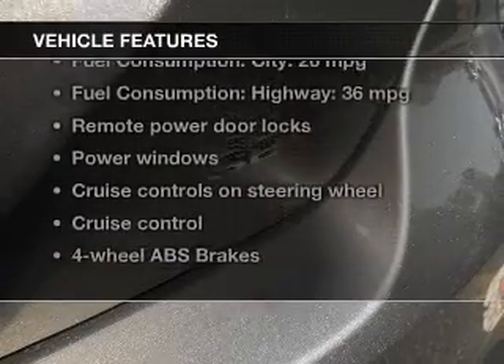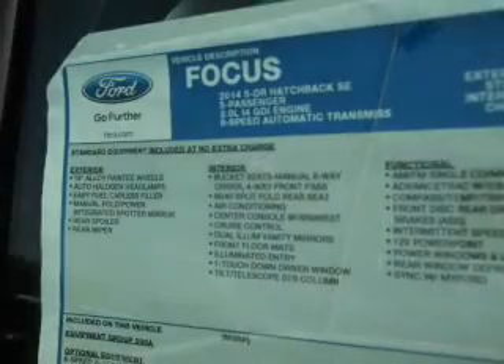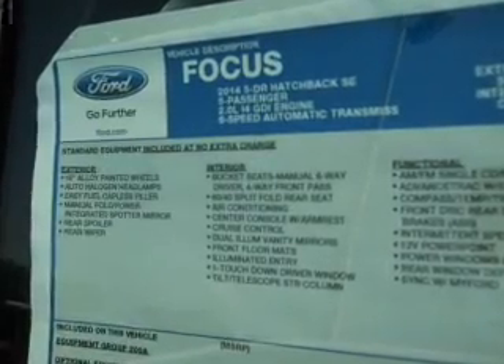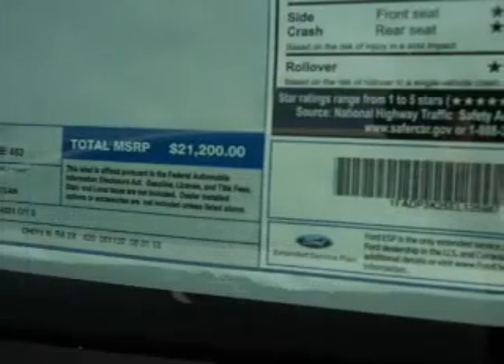Enjoy these notable features included in this vehicle: keyless entry, power door locks, power windows, cruise control, AM-FM stereo with a CD player, power mirrors, and power steering.